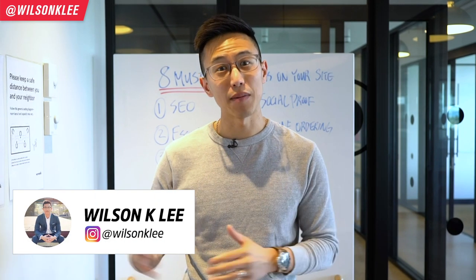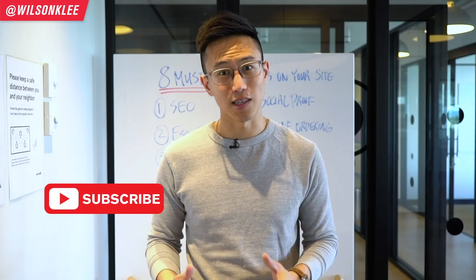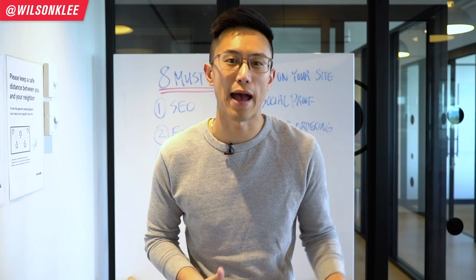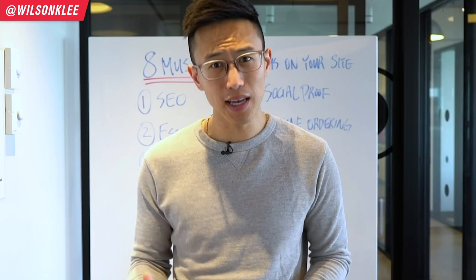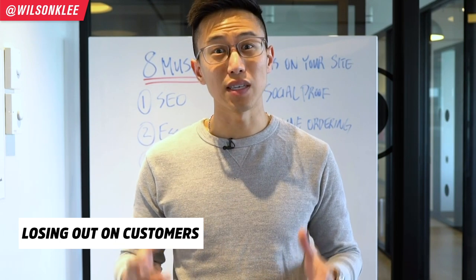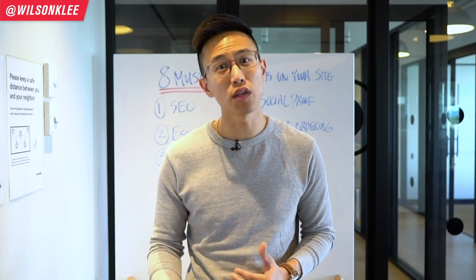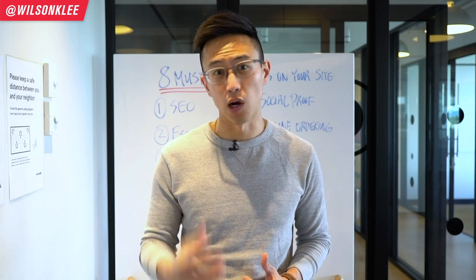Hey guys, it's Wilson here. Make sure you guys subscribe along the journey as I'm going to be sharing a lot more small business tips, restaurant building tips and strategies with you. Many restaurant owners think that their website is just a nice-to-have thing, but they fail to realize how much traffic and how many paying customers they're actually losing out on when they don't pay attention to their website. They're actually losing tens of thousands of dollars each year, and that's precisely the reason why we're diving deep into showing you all the essential components of a great website which will convert into dollars for you.